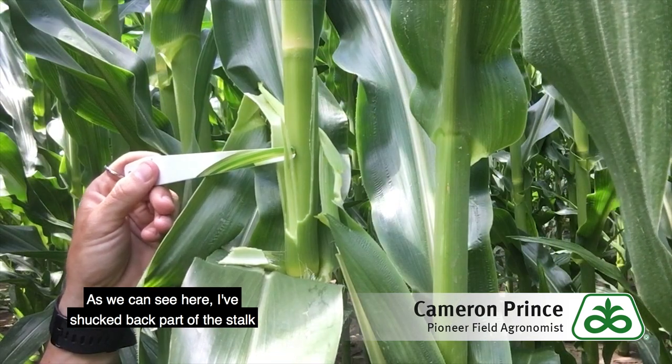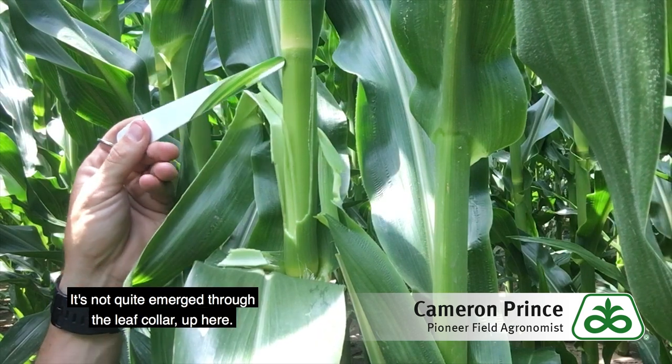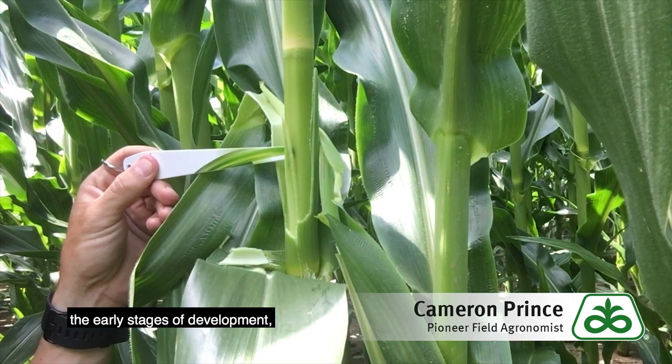As we can see here, I've shook back part of the stalk to expose what will soon be the ear. It's not quite emerged through the leaf collar up here, but this ear is very small in the early stages of development.